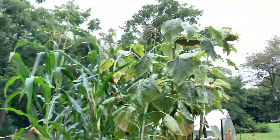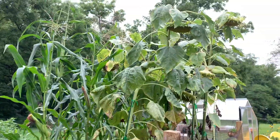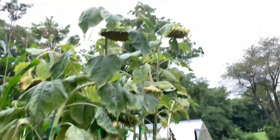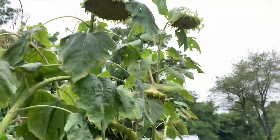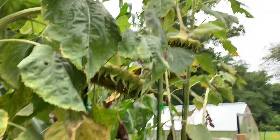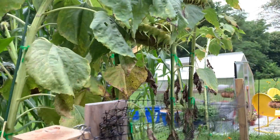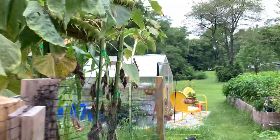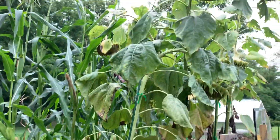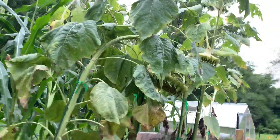Here are my sunflowers. I'm letting these dry out so I can harvest the sunflower seeds — I already harvested two heads. I left these up here to naturally dry out, and they're actually protecting the corn from really strong winds, so that's why I left those.